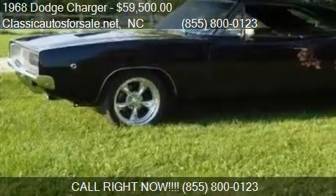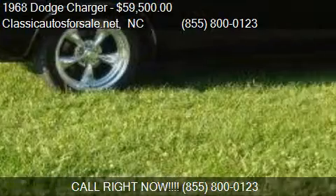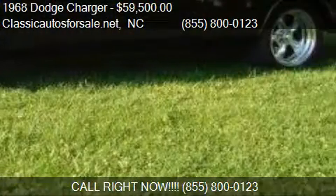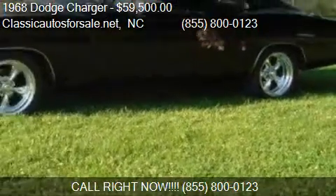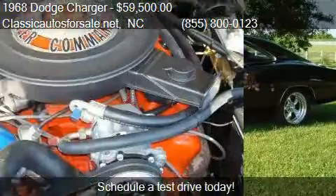This 1968 Dodge Charger is offered by classicautosforsale.net. Priced at $59,500, this Charger is ready to sell.